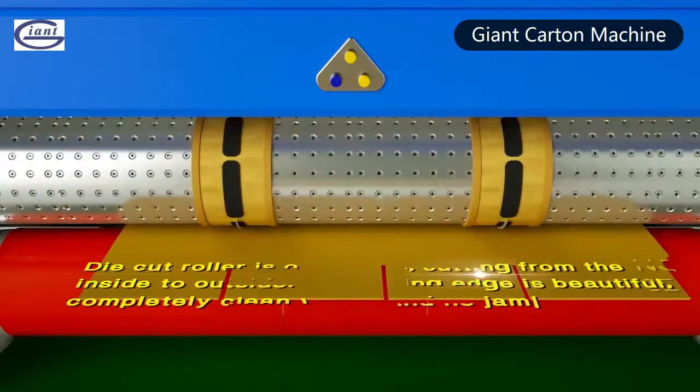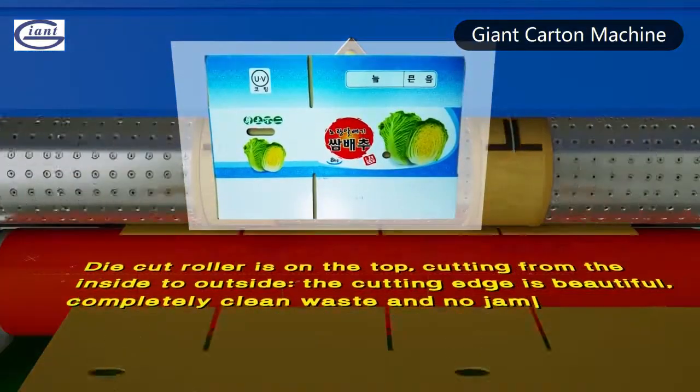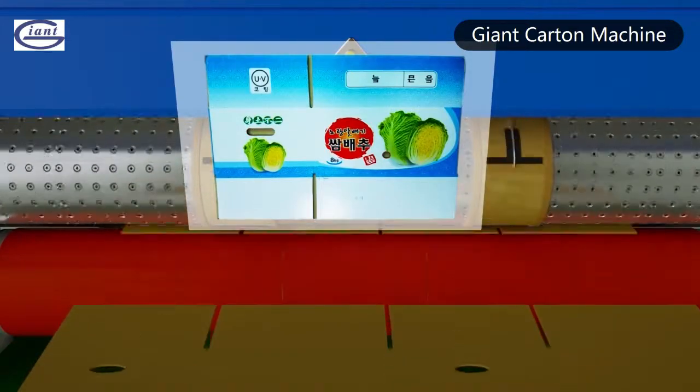Die cutter set upside, cutting from the cardboard inside to outside. The cutting edge is more trim, completely clean waste, and no jam.